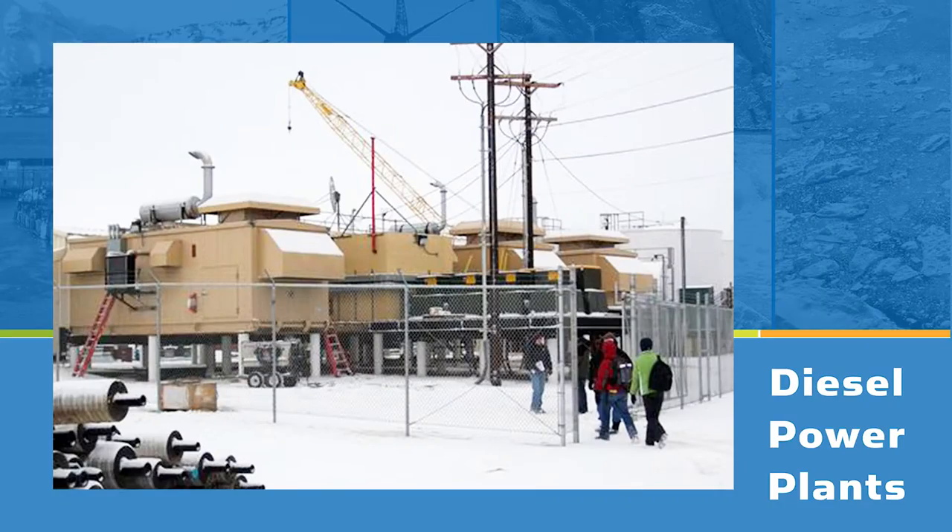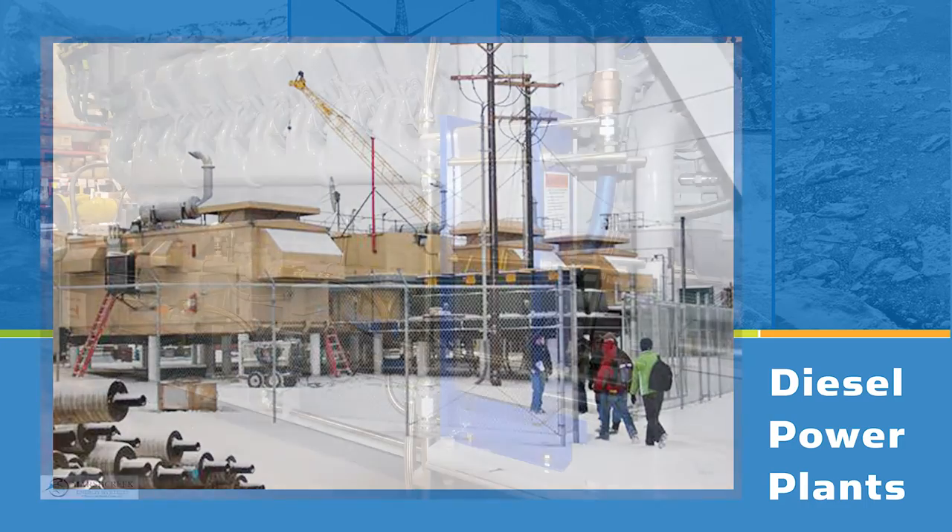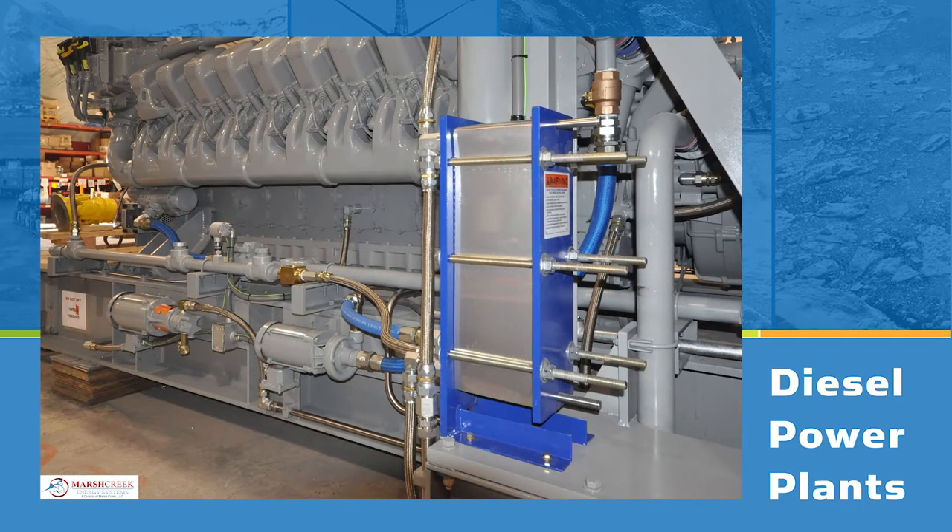Hello, my name is Gwen Holdman. I'm the director of the Alaska Center for Energy and Power at the University of Alaska Fairbanks, and I'm the host for your ARENA webinar series. Today we're going to be talking about diesel powerhouse systems, which are the heart of most microgrids throughout the Arctic.